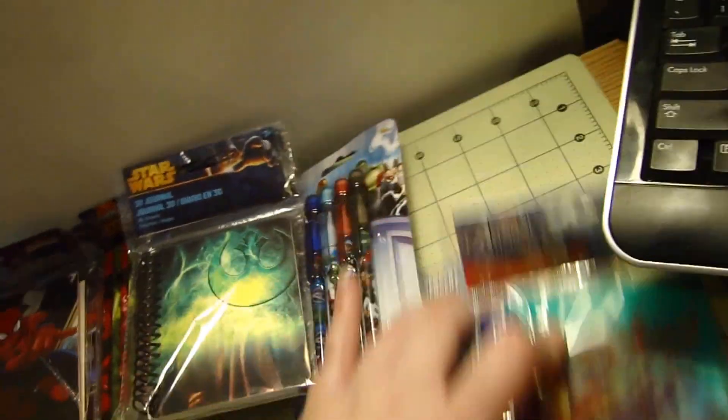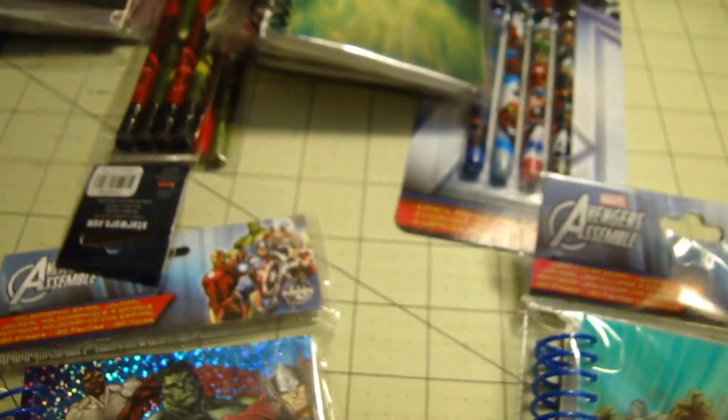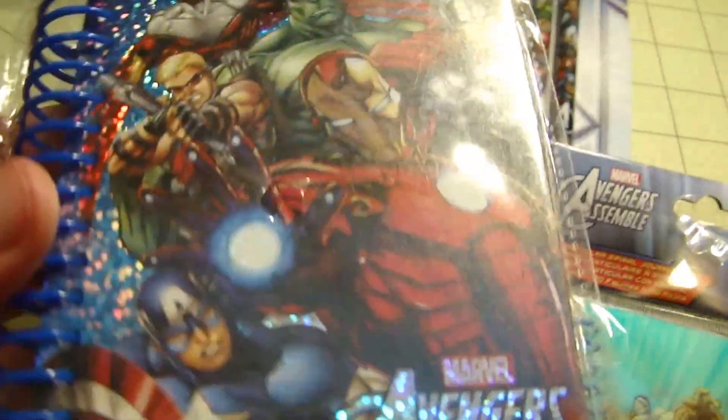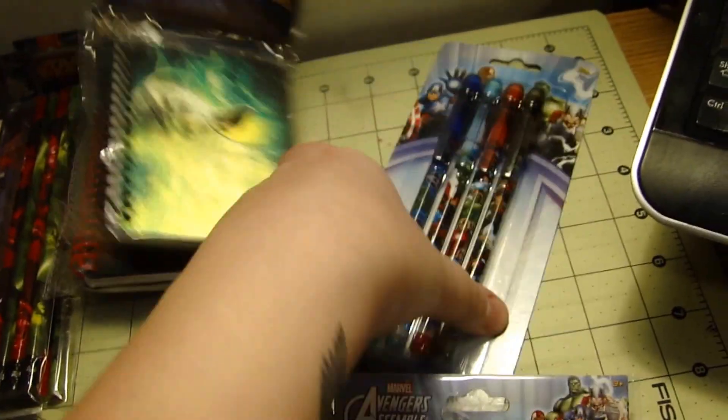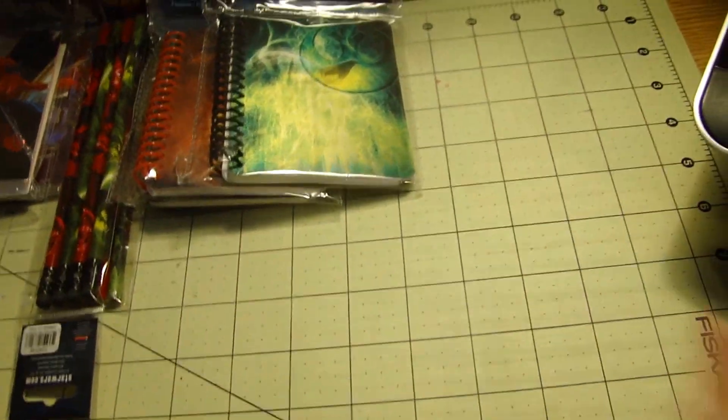Then I've got the Avengers. This one moves as well, and then this one has some sparkles. And then I've got the same type of pencils — the little push-up ones, four of those.